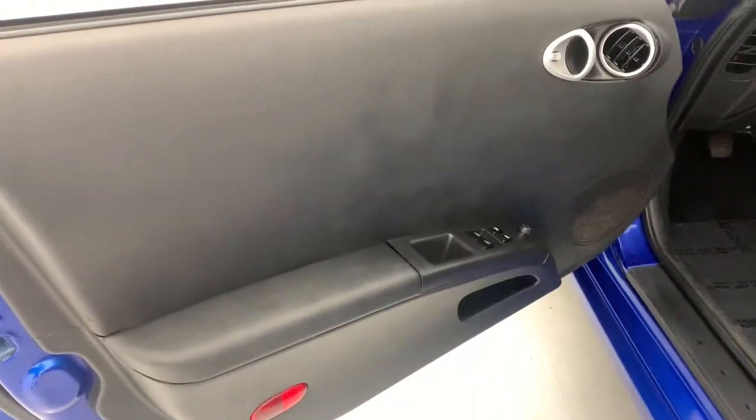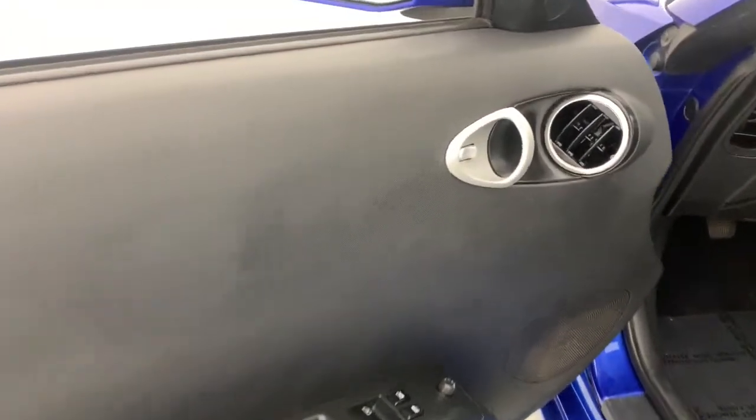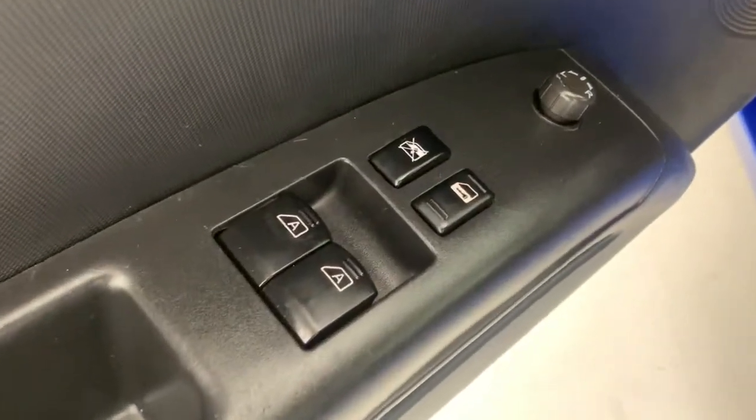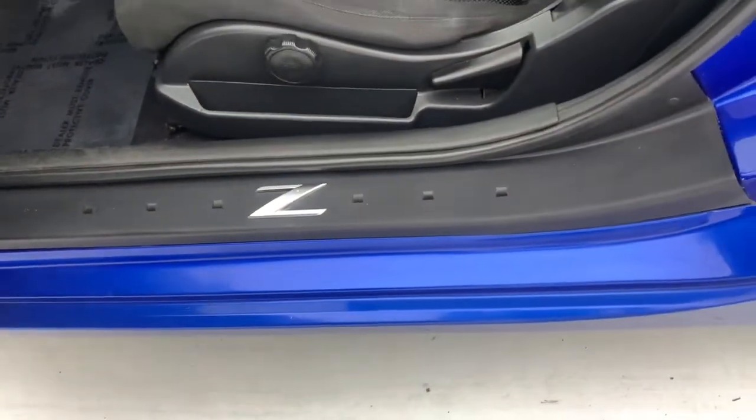These are just some of the great options this vehicle comes with: keyless entry, aluminum wheels, intermittent wipers, trip computer, power windows, bucket seats, four-wheel disc brakes, and power steering.